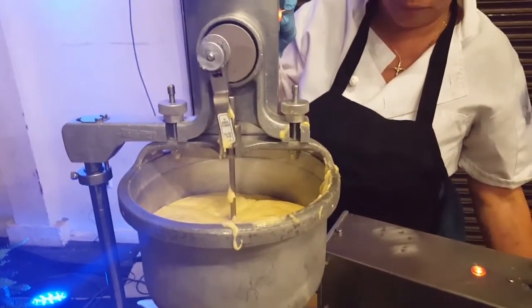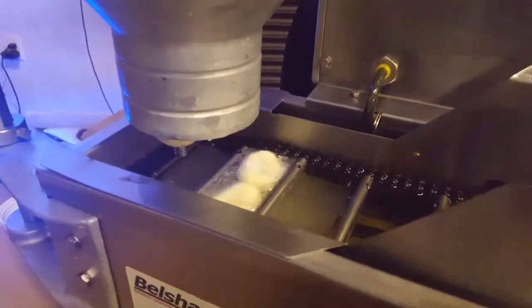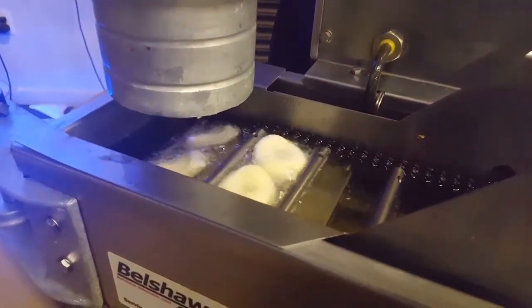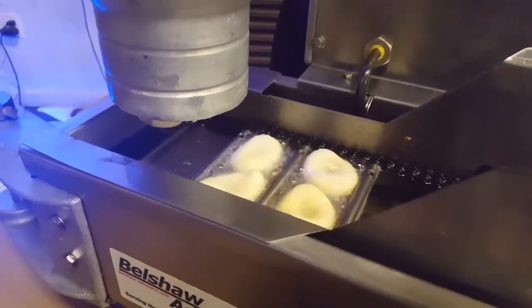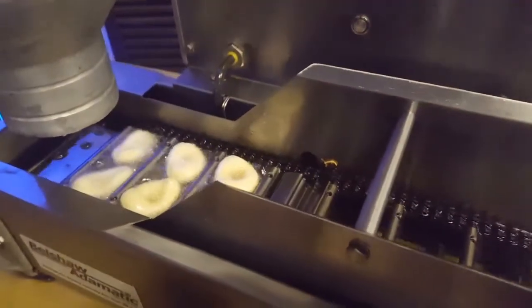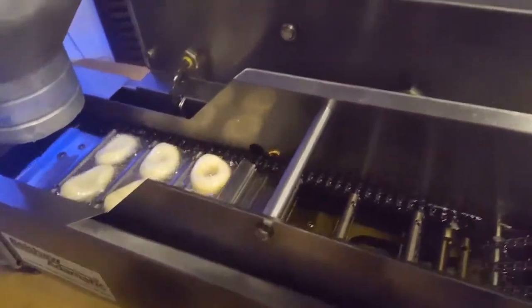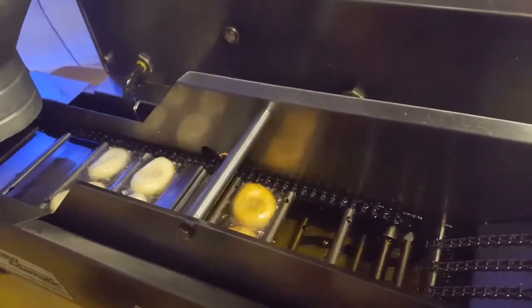Hey guys, I'm at a conference and I see this really awesome device — it's a donut maker, a mini one from Krispy Kreme that basically takes the dough and automatically feeds it into a fryer. These are really small donuts, each about roughly two inches in diameter.